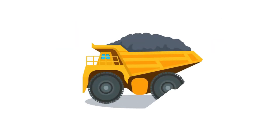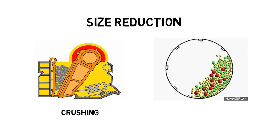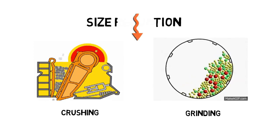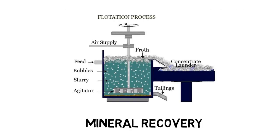When you first receive the ore from the haul trucks, you will need to reduce the size of the ore through a series of crushing and grinding stages. This is where the physics and mineralogy comes in. Afterwards, the size-reduced ore will proceed to the recovery stage, where the valuable minerals will be separated from the ore — usually based on their surface chemical properties.